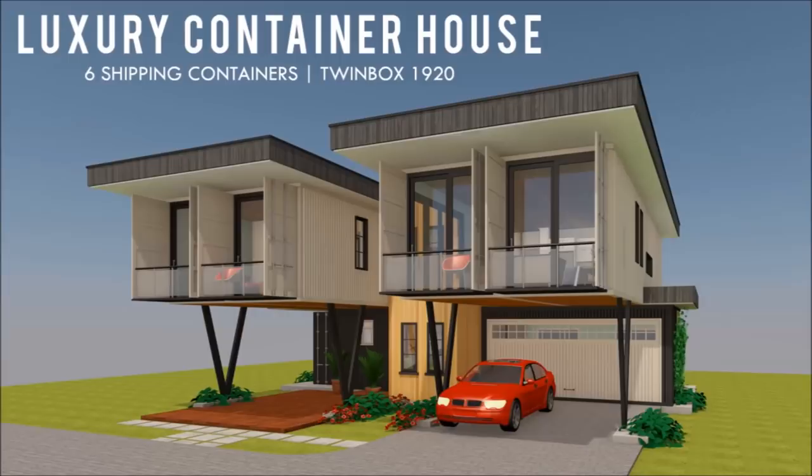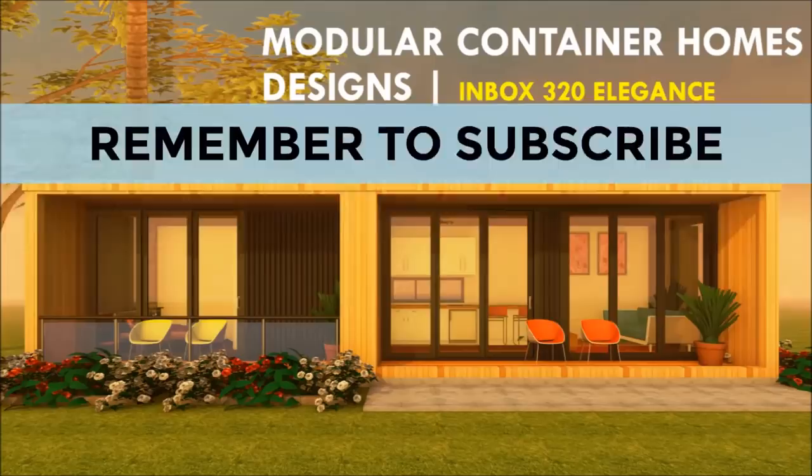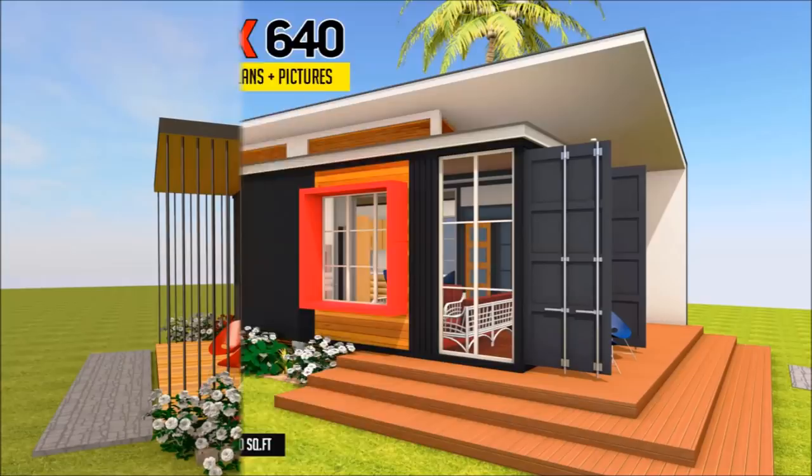In addition, we also cover case studies of the best homes made from shipping containers from around the world. For this and more, feel free to subscribe and remember to click on the bell so that you don't miss out on any of our amazing weekly videos. You can also contact us on our website sheltermode.com or follow us on social media platforms through the links in the description below.